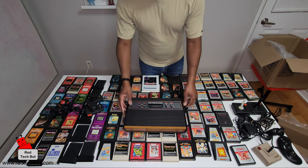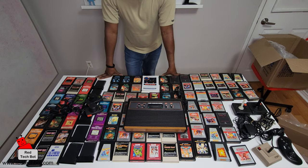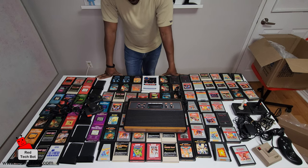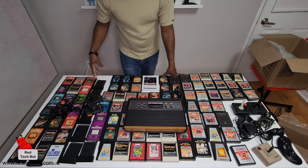So guys, this is a retro game haul I found off of eBay. There are a couple of repeat games, but all in all it's a very good collection for the price. Of course there were a ton of us bidding for it — it was a great deal. And when I won, it was still within budget, which was surprising.